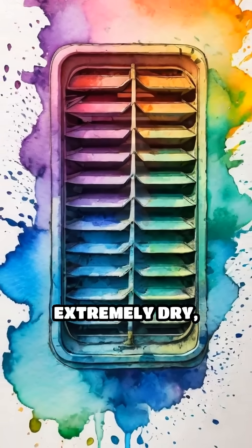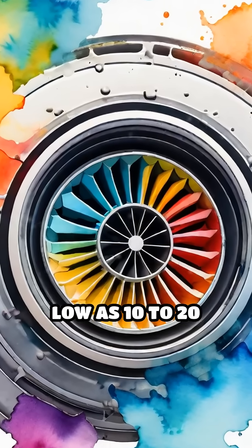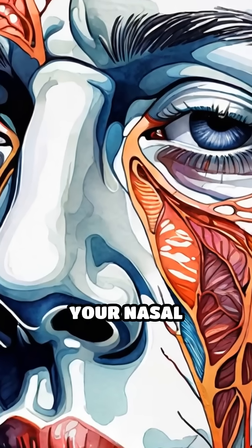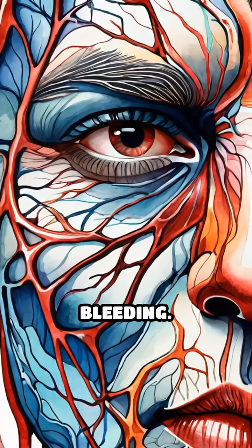This pressurized air is also extremely dry, with humidity levels dropping as low as 10 to 20 percent. Such dryness pulls moisture from your nasal passages, leaving the delicate blood vessels inside more vulnerable to cracking and bleeding.